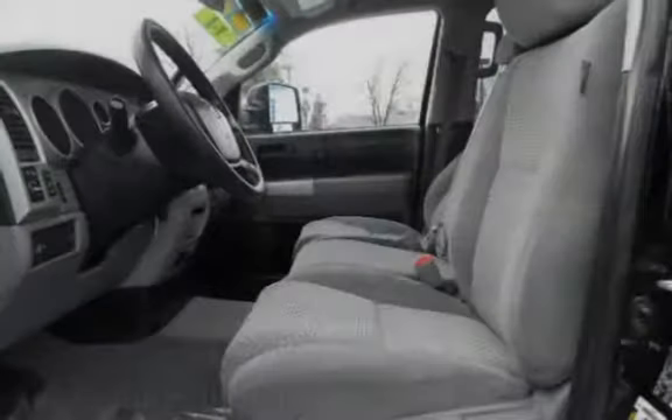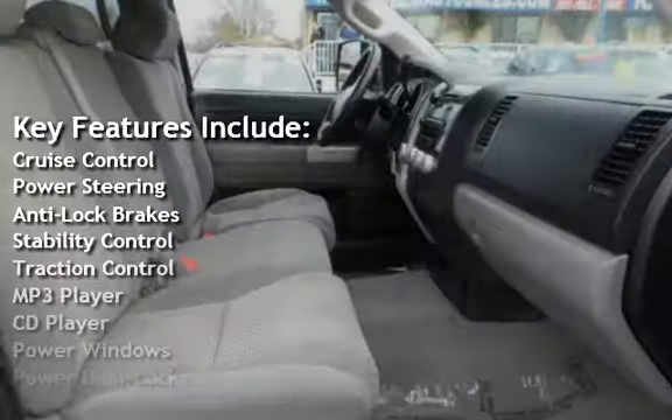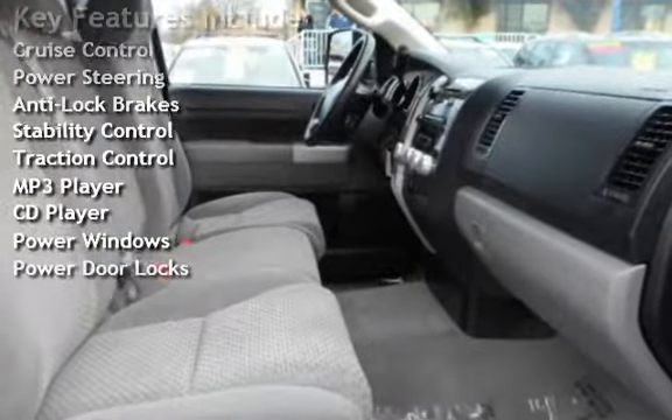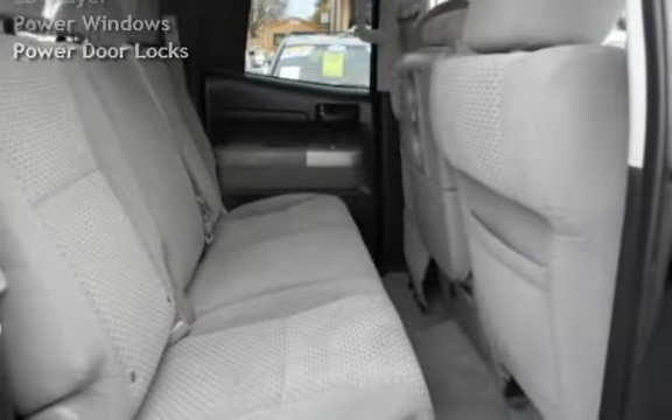Key features include cruise control, power steering, anti-lock brakes, stability control, traction control, MP3 player, CD player, power windows, and power door locks.